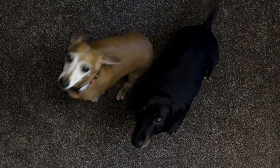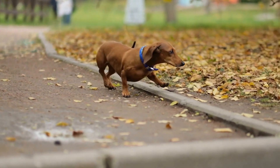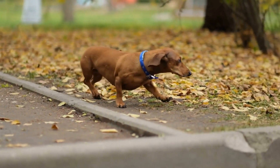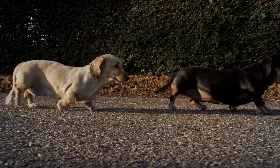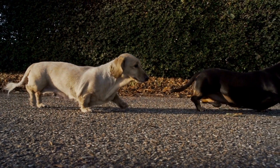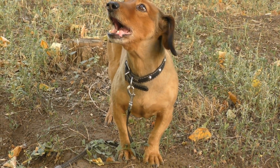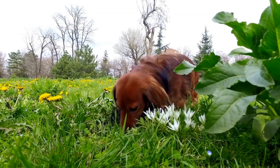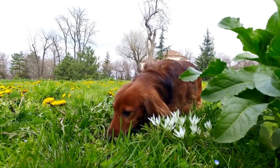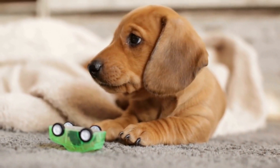Three: Exercise and Activity. Dachshunds may have a small stature, but they are energetic dogs that require regular exercise and physical activity. Daily exercise helps to keep your Dachshund fit, prevents obesity, and supports overall health. However, due to their unique body structure, it is important to provide low-impact exercises to avoid placing excessive strain on their backs. Long walks, moderate playtime, and interactive toys are ideal for keeping your Dachshund active. Avoid activities that involve jumping or climbing stairs, as these can increase the risk of spinal injuries. Always monitor your Dachshund during exercise and adjust the intensity based on their energy levels and physical capabilities.